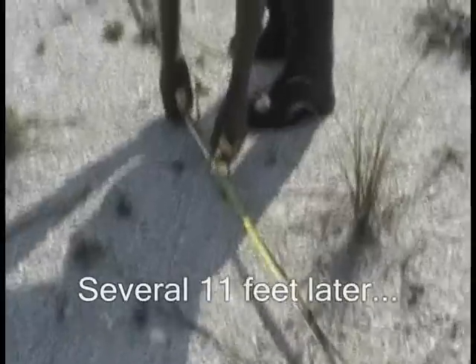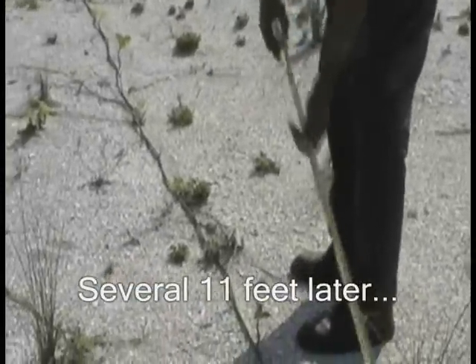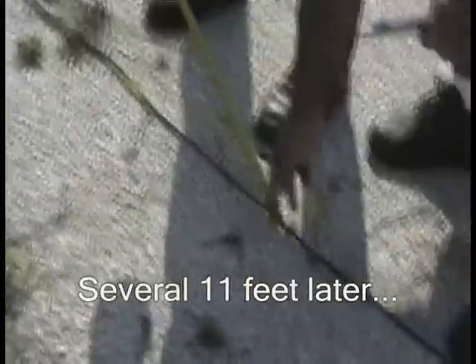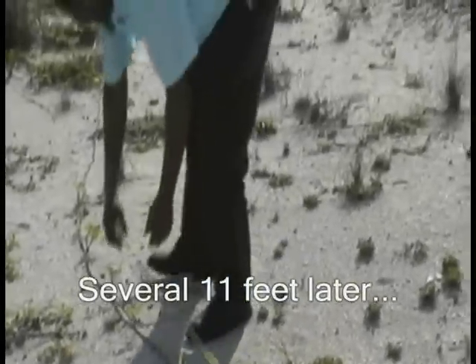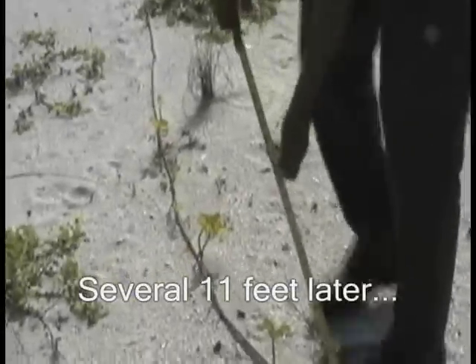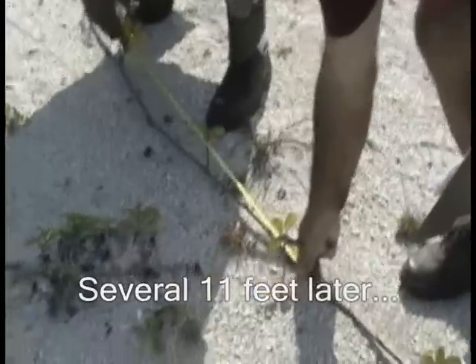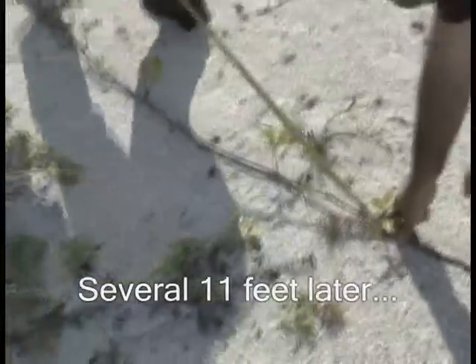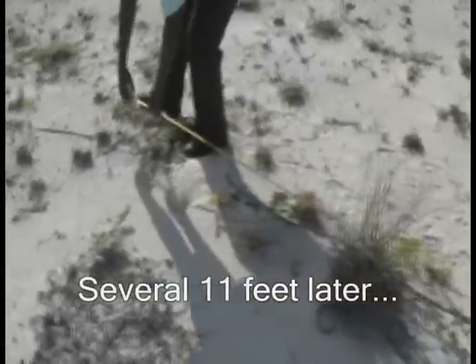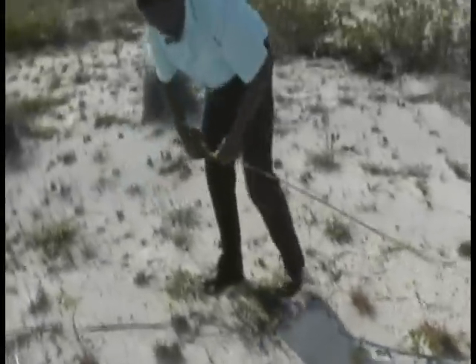We have another 11 feet. This is really like building the transcontinental. Now here, see right there? A little trick, but we're another 11 feet.